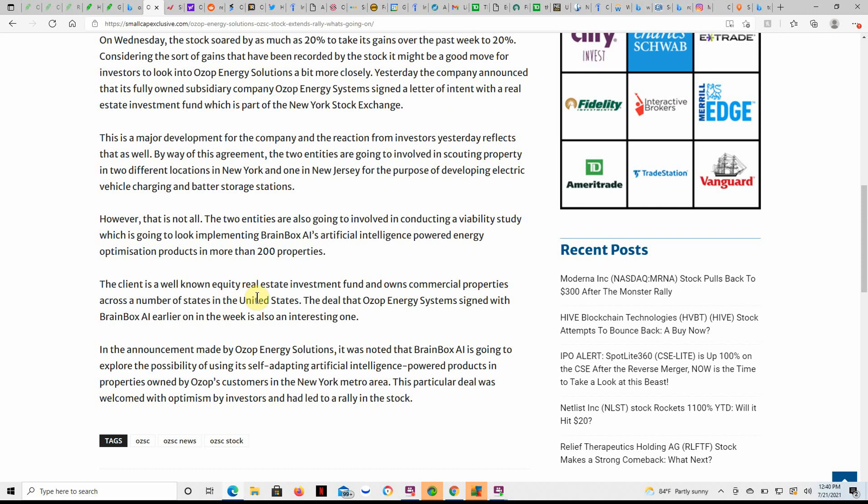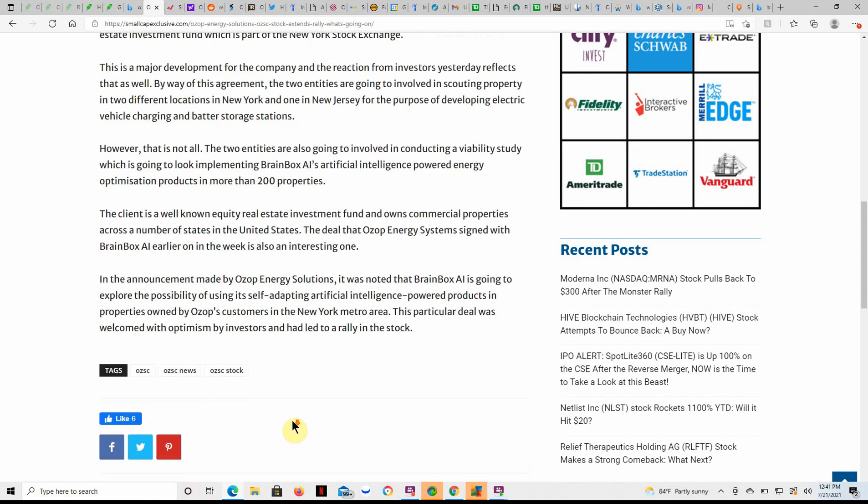The client is a well-known equity real estate investment fund that owns commercial properties across a number of states in the United States. The deal that Ozop Energy Systems signed with BrainBox AI earlier in the week is also an interesting one. BrainBox AI is going to explore the possibility of using its self-adapting, AI-powered products in properties owned by Ozop's customers in the New York metro area. That deal was welcomed with optimism by investors and led to the rally in the stock.